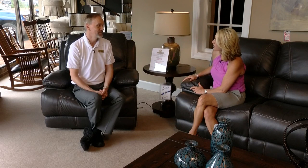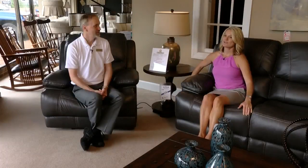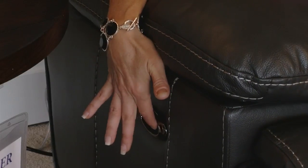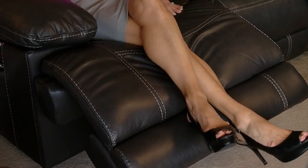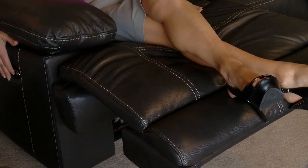The most wonderful thing about it is it comes both ways — manual reclining or power. In fact, this sofa right here has the power reclining. If you just reach out right over here — oh, how nice! If you can move your finger, you can operate this chair. I like it.